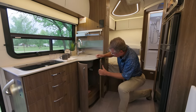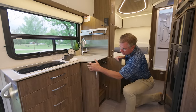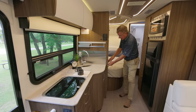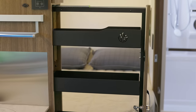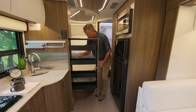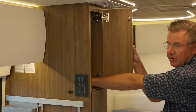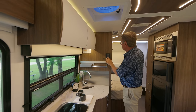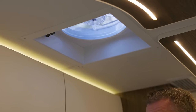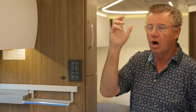Underneath the galley, we have the Truma AquaGo Comfort Plus hot water heater and easy access to the water pump. We also have a beautiful brand new pull-out pantry — lots of storage there. Plus we have a 12-volt fan right here. Turn the power on, the fan goes up. It's a nice big 12-volt fan that runs off the multiplexing system — just press a button and it turns on and off — great for moving cooking fumes out of the motorhome when you're dry camping.